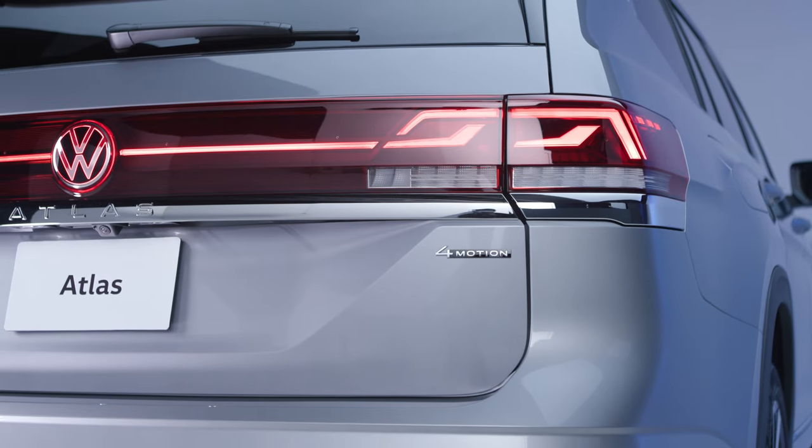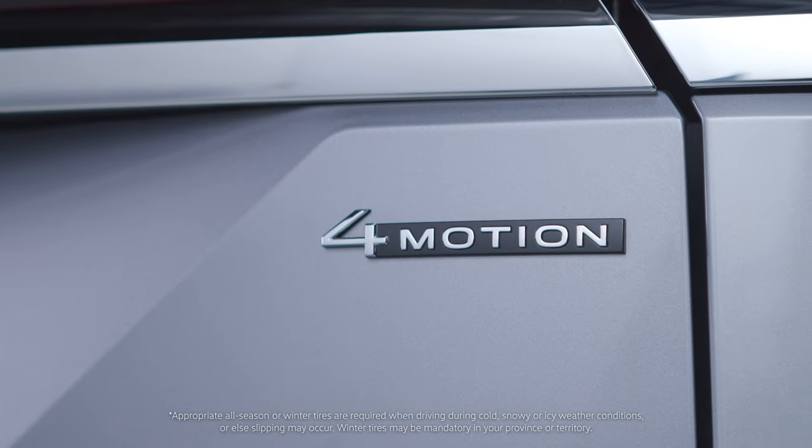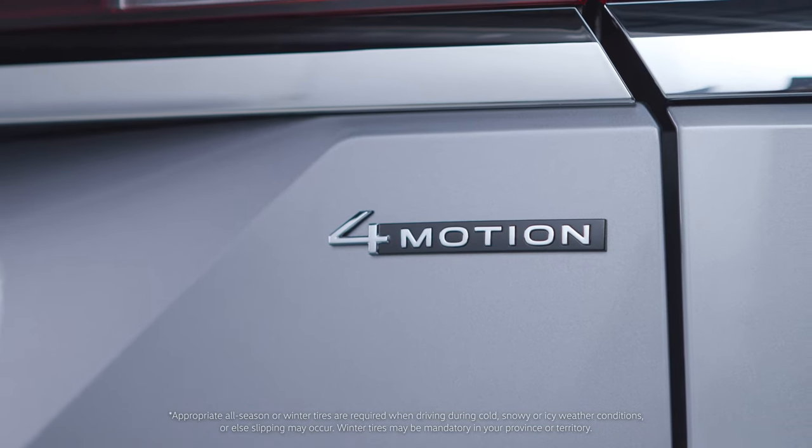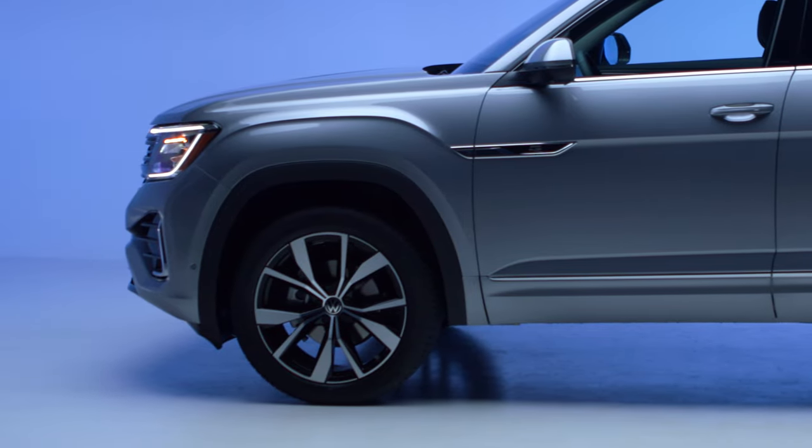Of course, German-engineered performance also means being ready for any road condition. The Atlas is equipped for extreme Canadian climates with standard 4-motion all-wheel drive, sharp steering response, and a finely calibrated independent suspension.